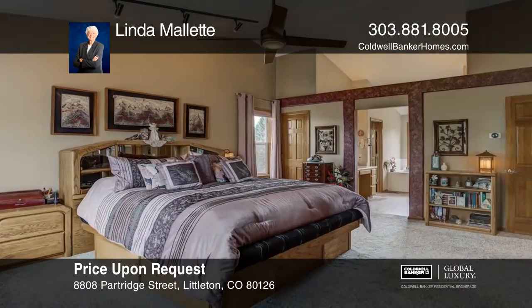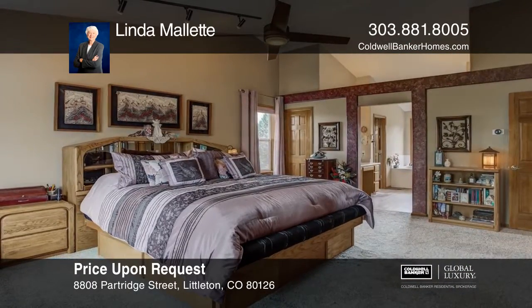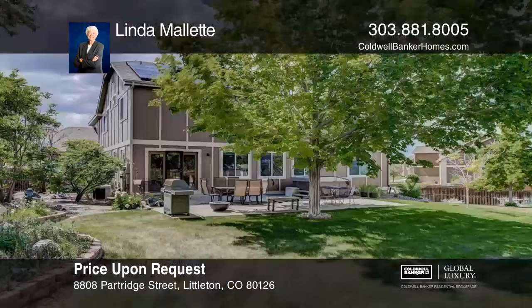The master suite features a full bath and a walk-in closet. The upper level offers a large bonus room.